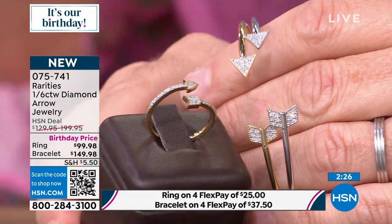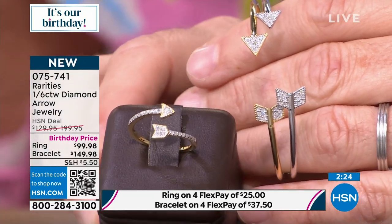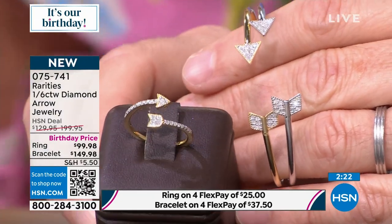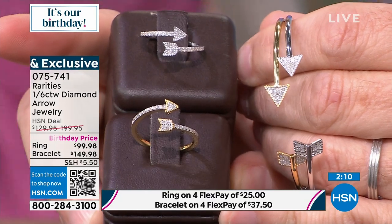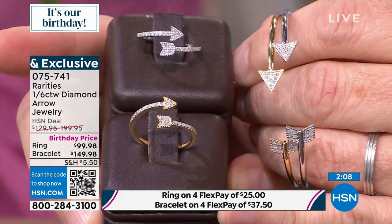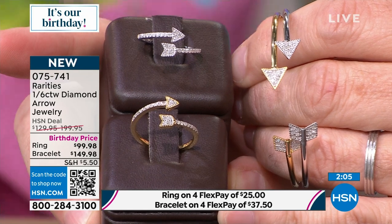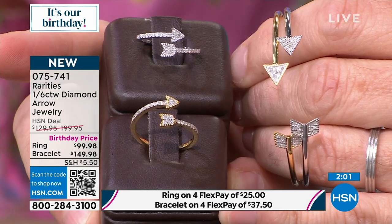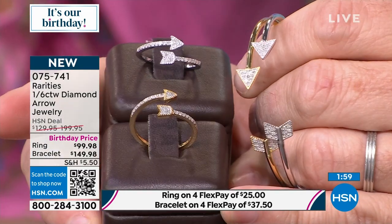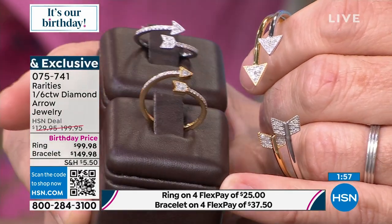A diamond has the four Cs: cut, color, clarity, and carat. And this ring not only has the four Cs because it has real, genuine diamonds that haven't been treated — they're natural from the earth — it also has the three Ms: minimal design, ridiculously modern, and incredibly meaningful.